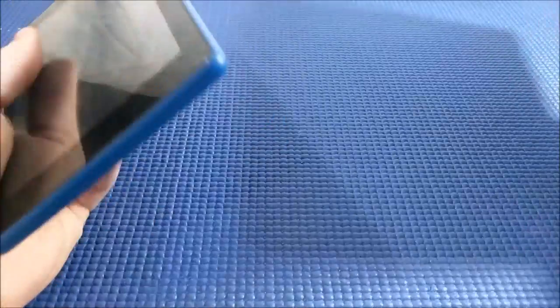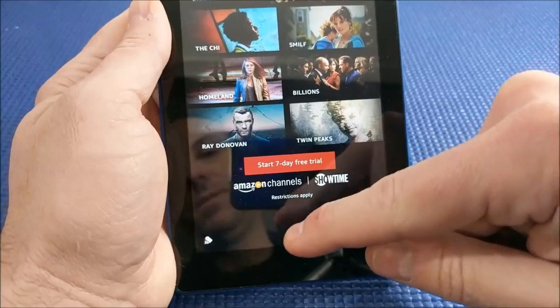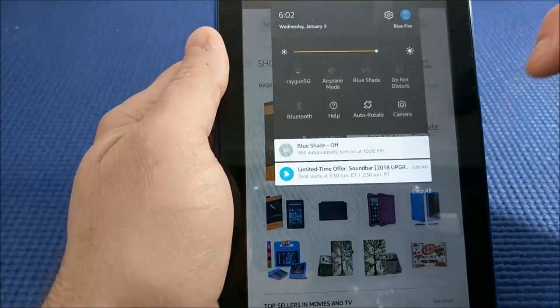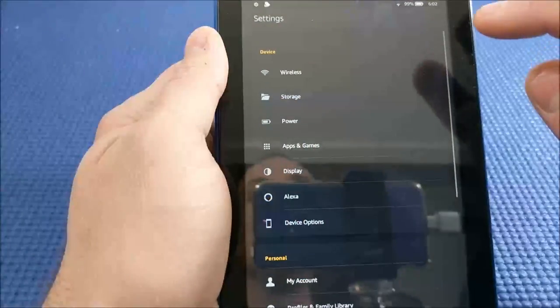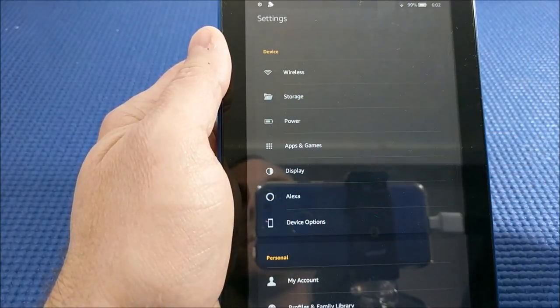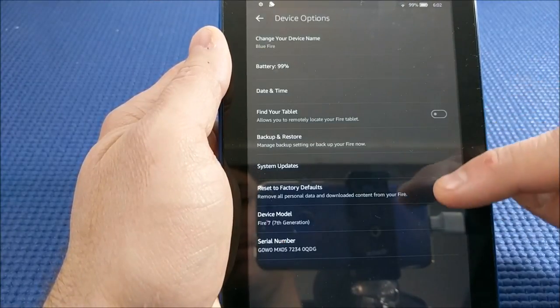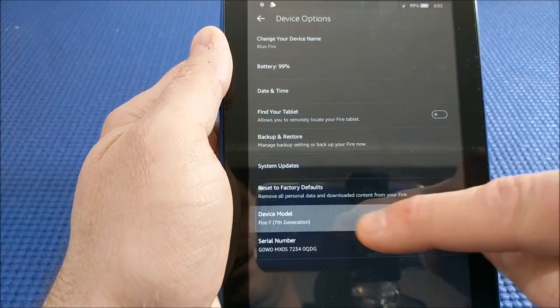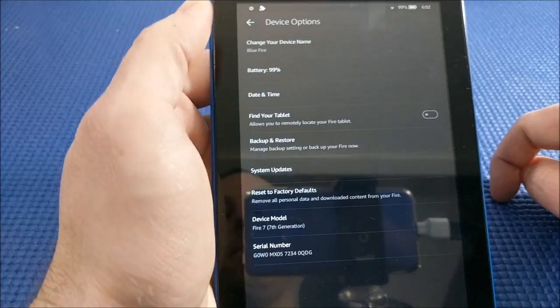You might be asking yourself, how do I know what generation my tablet is? Here's what you do: unlock your tablet, swipe down from the top, go into Settings, then go to Device Options, and it will tell you exactly which generation you have. So I have the 7th generation Fire 7 tablet.